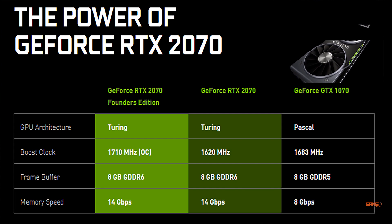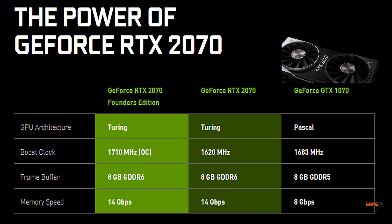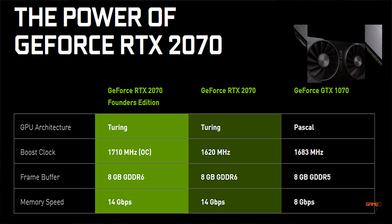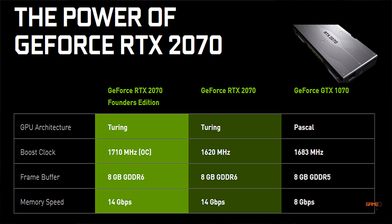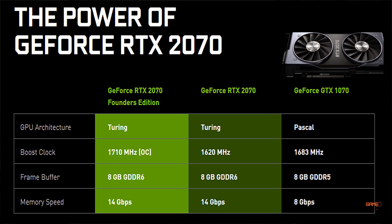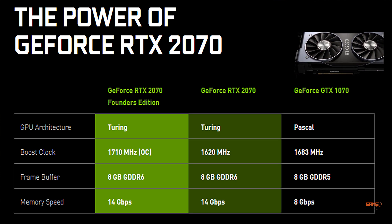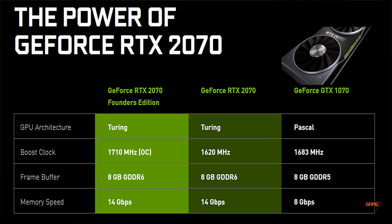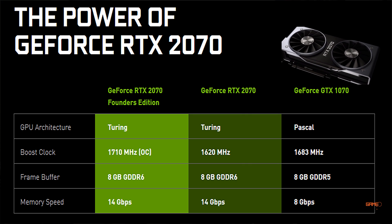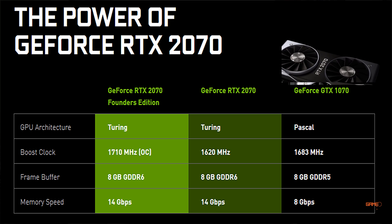This means we will be able to overclock our graphics cards much more and get slightly better performance. Looking at the comparison, the previous generation GeForce GTX 1070 has the Pascal architecture, whereas the RTX 2070 has the Turing architecture. The boost clock on the standard RTX 2070 is 1620 MHz, while the Founders Edition is overclocked to 1710 MHz, compared to 1683 MHz on the GTX 1070.